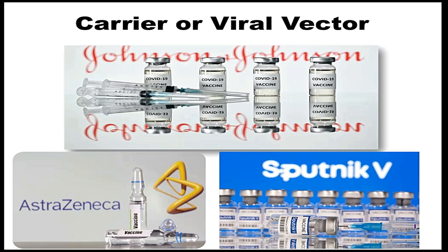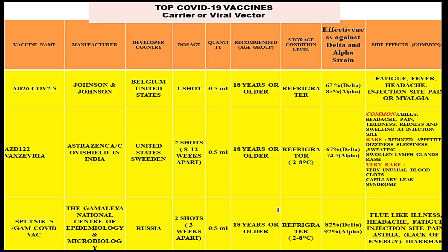Next are the carrier or viral vector type vaccines for COVID-19, which include Johnson & Johnson, AstraZeneca, and Sputnik V. The first viral vector vaccine is Ad26.COV2.S, made by Johnson & Johnson. The developer countries are Belgium and the United States.